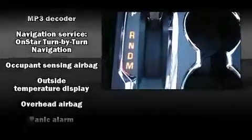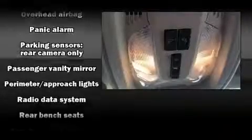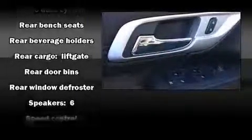Passenger security is always assured thanks to the various safety features, such as dual front impact airbags with occupant sensing airbag, head curtain airbags, traction control, brake assist, ignition disabling, OnStar, and four-wheel disc brakes with ABS.